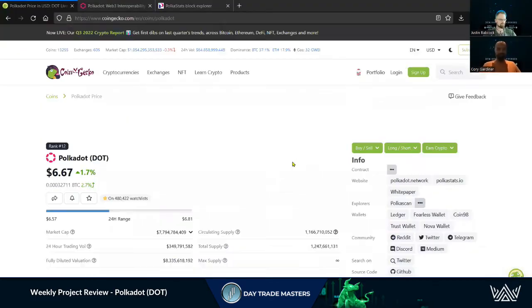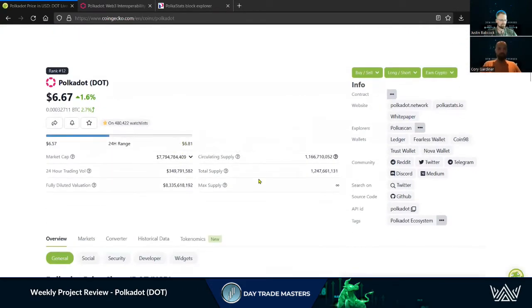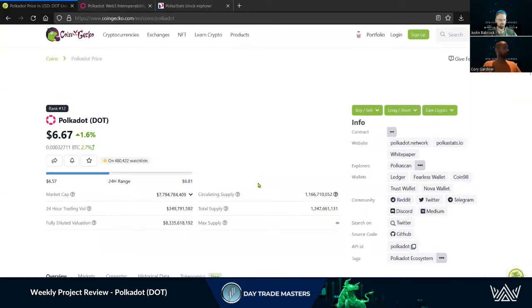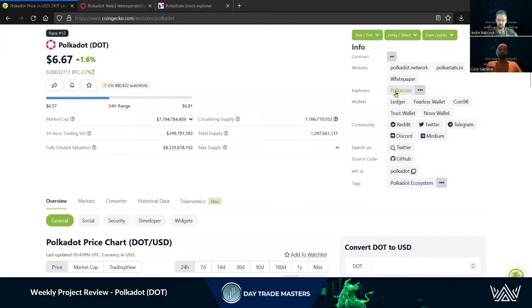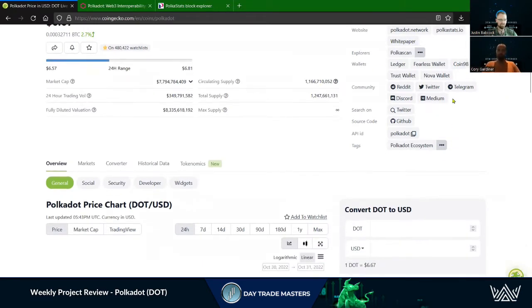Coming into CoinGecko, Polkadot is number 12 on the market cap. This coin has been quite the ride. This is one that I started trading early on and it experienced tremendous growth. Their involvement with Web3 and just making it more accessible for developers as well as users is really what drove Polkadot to the number 12 spot. They are on their own chain, with the Polkadot scan as their explorer. They are widely adopted and supported — any major wallet out there has DOT support, and there's a massive community behind Polkadot across all social media. Definitely worth checking out.